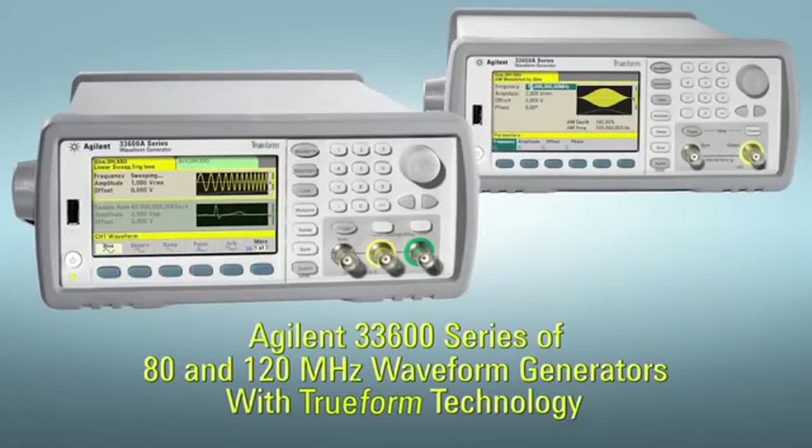As you can see, these 80 and 120 MHz function ARB generators are packed with performance at a very affordable price. To find out more details about some of the 33600 waveform generators' unique capabilities, see our other videos on YouTube.